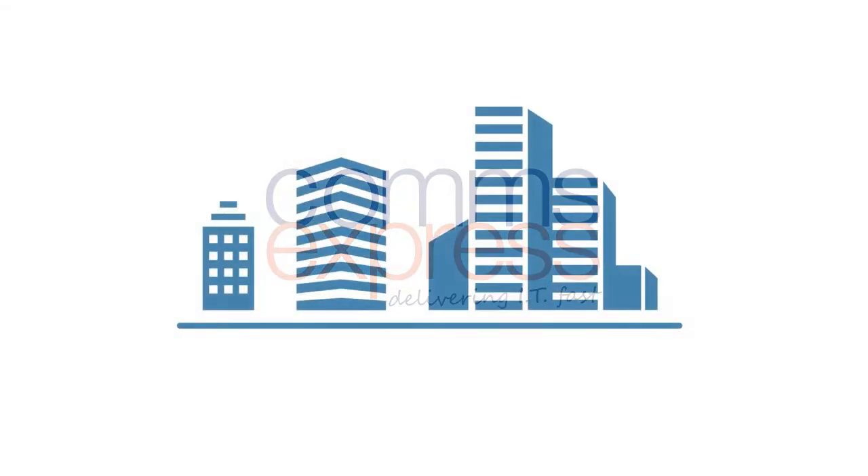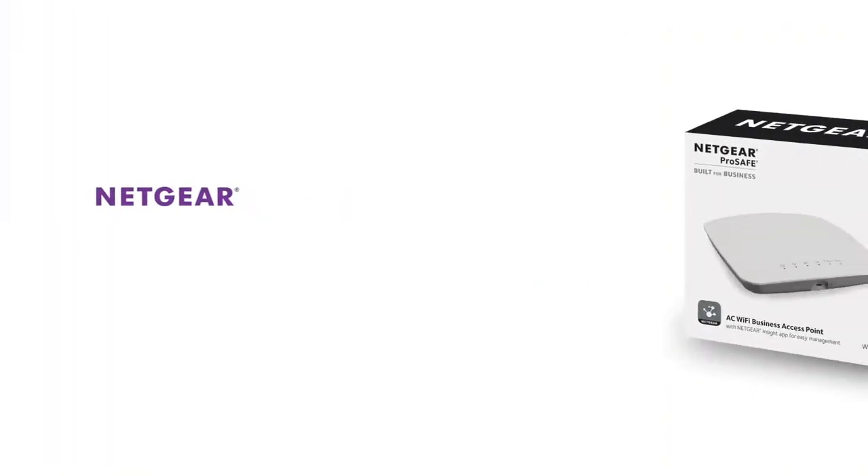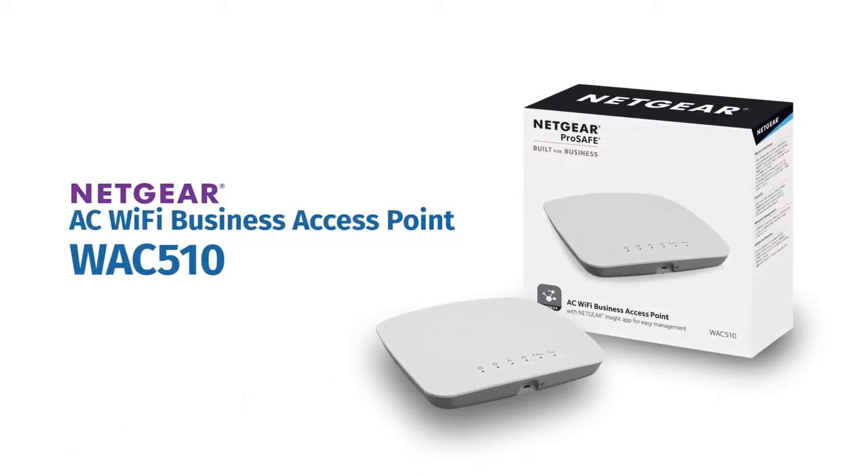If you're a small to mid-size office, getting truly high-performing, easy-to-setup, affordable wireless can be a real challenge. But now, the choice is clear. Introducing Netgear AC Wi-Fi Business Access Point, WAC510,